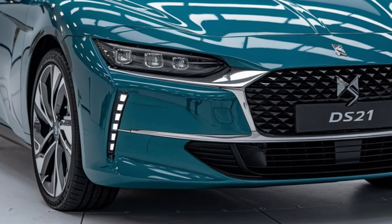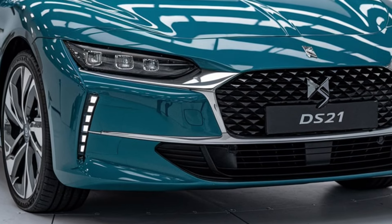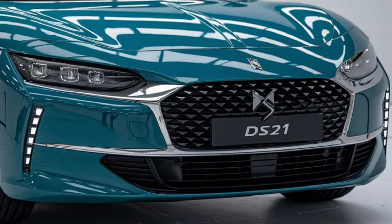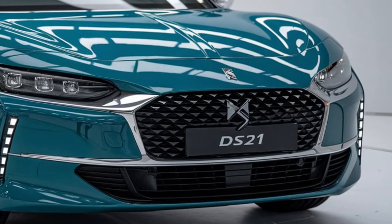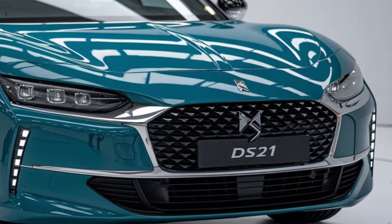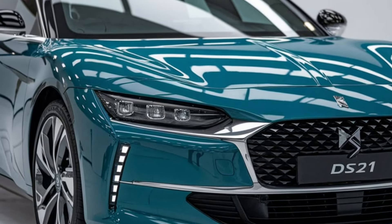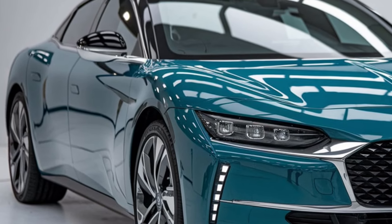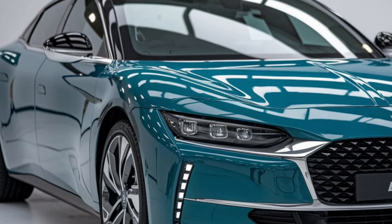Welcome back to the channel. Today, we're diving into one of the most iconic and stylish cars of the future — the 2025 Citroën DS21, a modern masterpiece that brings together the best of classic French design and cutting-edge technology. Let's get started with the exterior design.